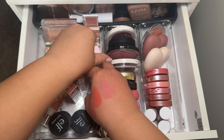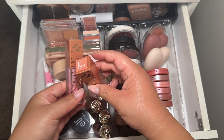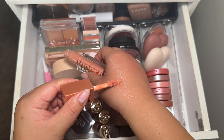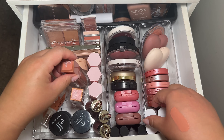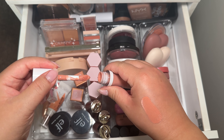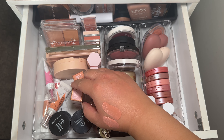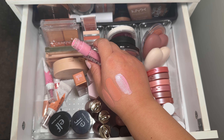I just recently picked up the new Maybelline Sun Kiss blushes. When I saw these I thought they were their Lifter Glosses, but I realized they were actually blushes. This one is in Downtown Rush — I've used it a couple of times and it's really pretty. I compared it to my Elf one in Peach Perfect and this one is definitely lighter. This one is in Blazing Blush, which is a very pretty baby bubblegum pink.